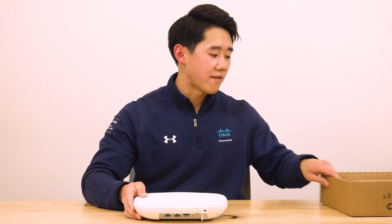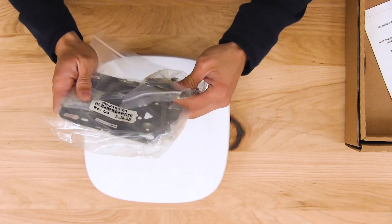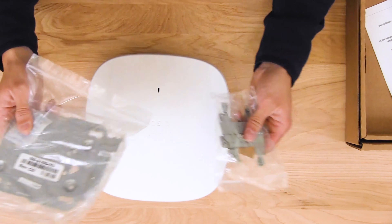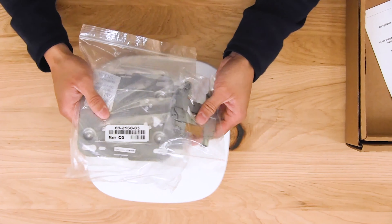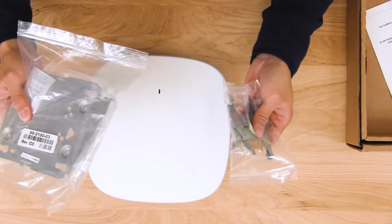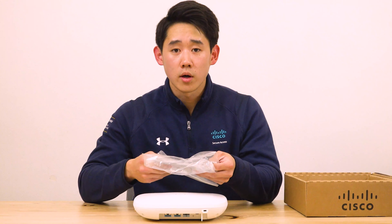Now let's quickly talk about what's still in the box: the AIR-AP-BRACKET-1 and the T-rail. This is the standard mounting kit that comes with the Catalyst 9136, and if it sounds familiar, that's because it's completely compatible with all previous generations of access points. Migration is a piece of cake — just remove the previous generation access point and slide the new one in. I hope you enjoyed this video, and if you'd like to learn more, please visit the links in the description below. Thank you for watching.